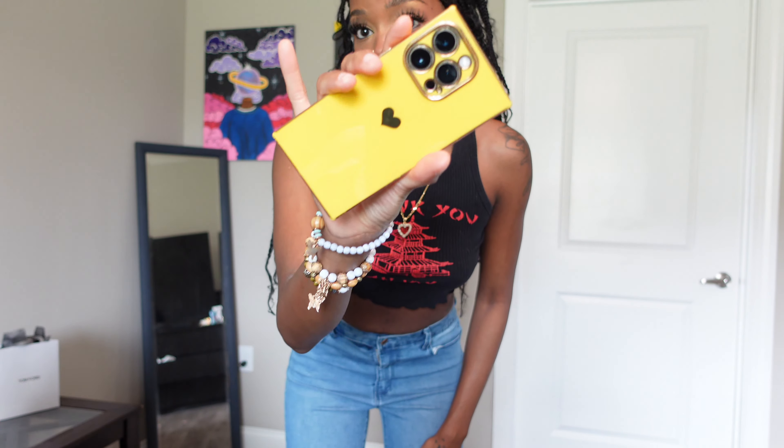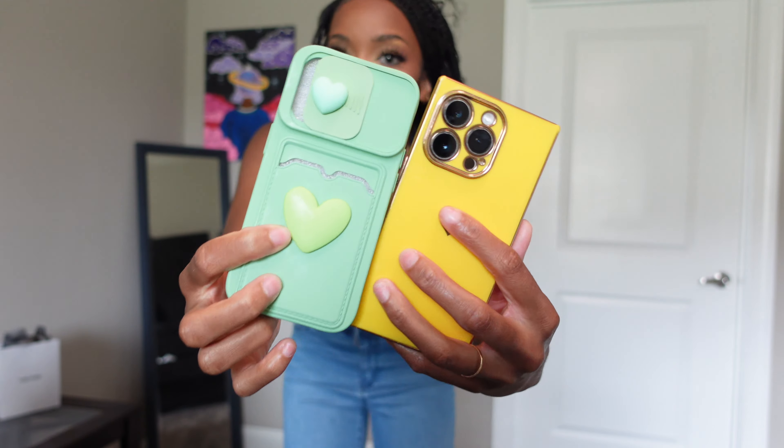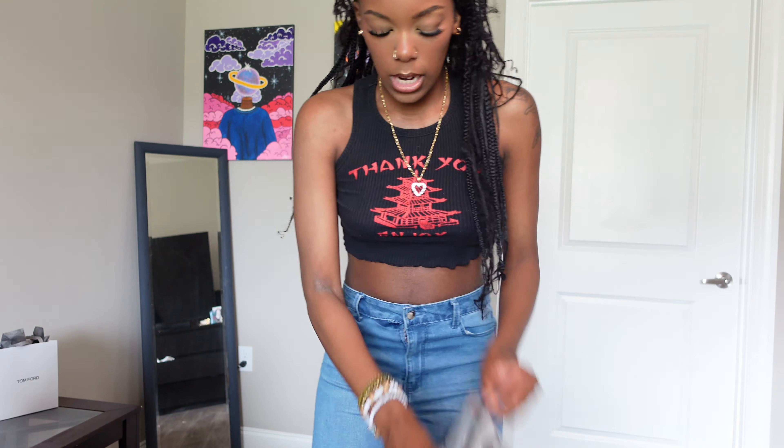I also got this cute little case that I already put on my phone because I really like it. I'm probably gonna save this case for when fall hits because it's like very cute. But that is all that I got for accessories.